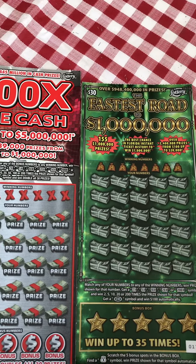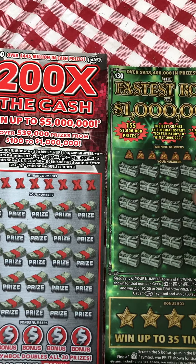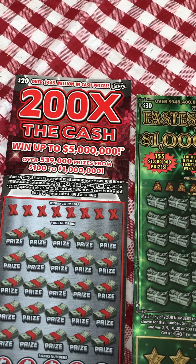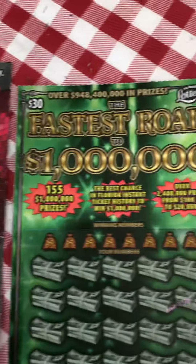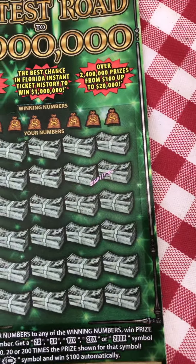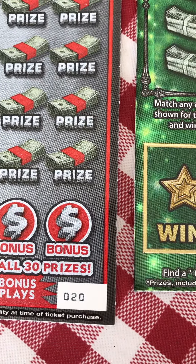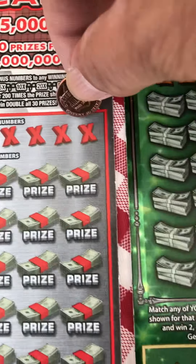What's up guys, welcome to my YouTube channel! Today we got a $50 scratch-off ticket. We got $20 '200 Times the Cash' and $30 'Fast Road to 1 Million.' The ticket number is number 20, so let's start.